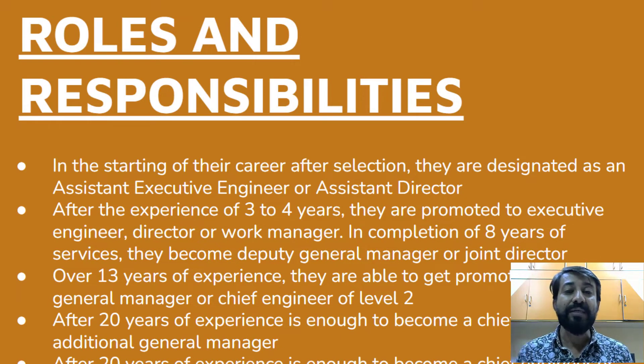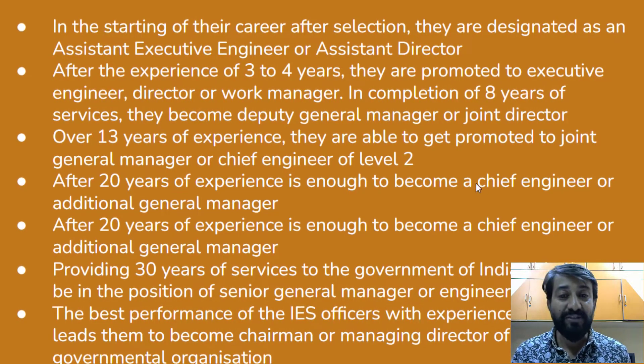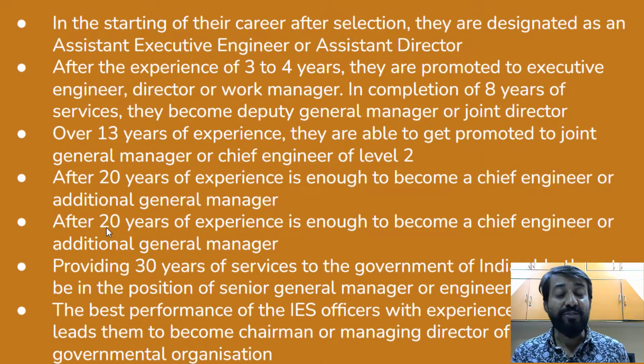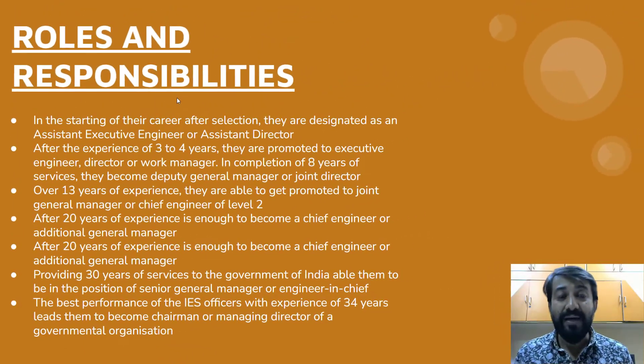In terms of roles and responsibilities, at the start of your career you work as an Assistant Executive Engineer or Assistant Director. After three years of experience you become an Executive Engineer. Then you become a Director or Works Manager. After eight years of service you become a Deputy General Manager or Joint Director. After 13 years you are promoted to Joint General Manager or Chief Engineer Level 2. After 20 years you can become a Chief Engineer or Additional General Manager. After around 30 years you can become a Senior General Manager or Engineer-in-Chief. With 34 years of experience and best performance you can become the Chairman or Managing Director of a government organization.